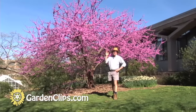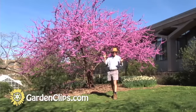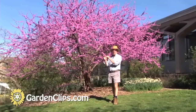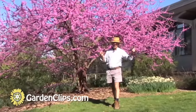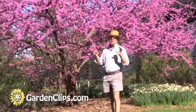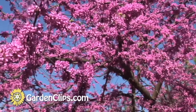Redbuds belong to the bean family, Fabaceae, within a distinct tribe. There are a number of species worldwide — the eastern redbud, a western redbud (occidentalis), several species native to Asia, and one species native to the Mediterranean region. That Mediterranean species had a Greek name, Kerkis, from which the genus name Cercis comes.